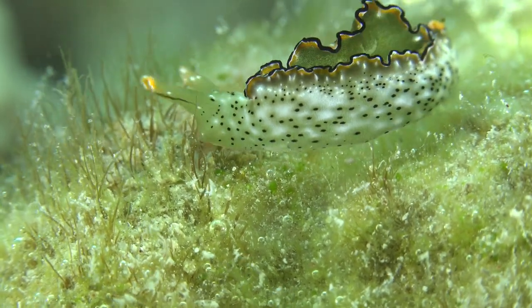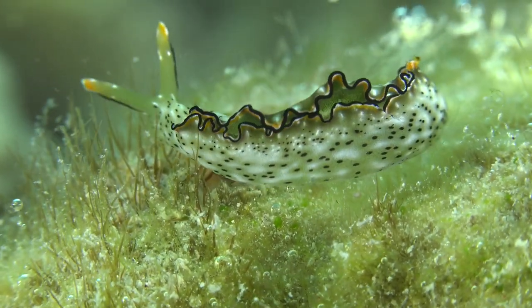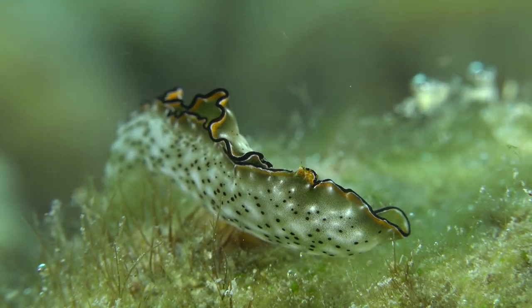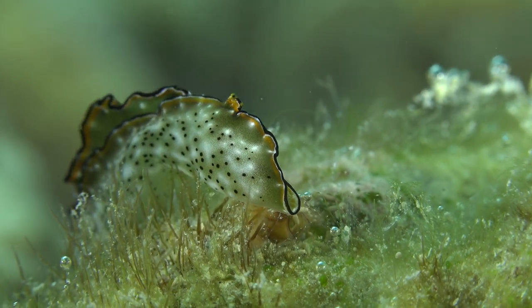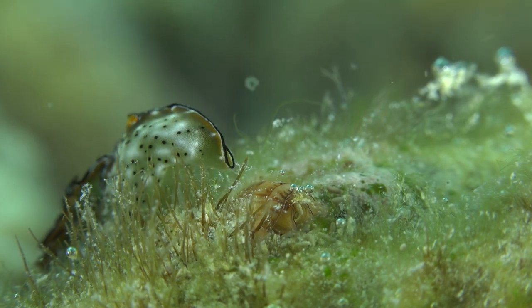The Elysia marginata, or the green leaf slug, is a remarkable sea slug that exhibits a captivating adaptation. It can extract and incorporate chloroplasts from the algae it consumes, allowing it to photosynthesize and derive energy from sunlight. This unique ability gives it a vibrant green color and makes it self-sustaining in certain conditions.